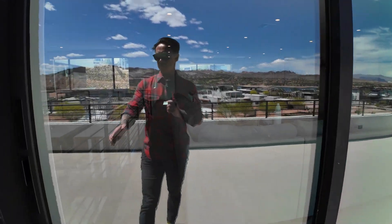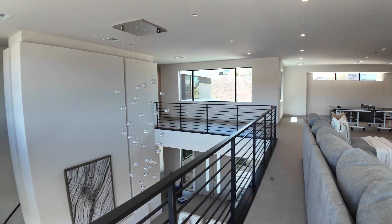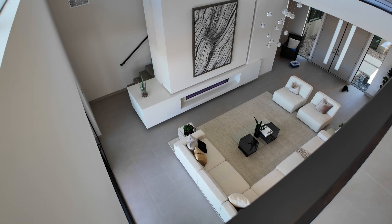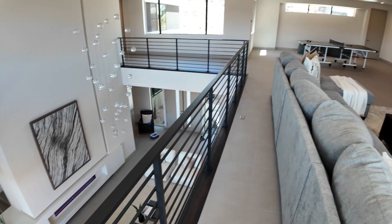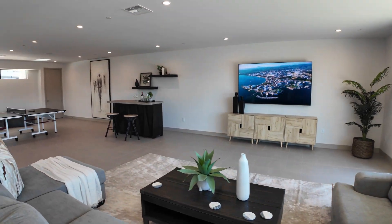Let's see if this opens up — there you have it. North shore, Lake Las Vegas. Thank you.